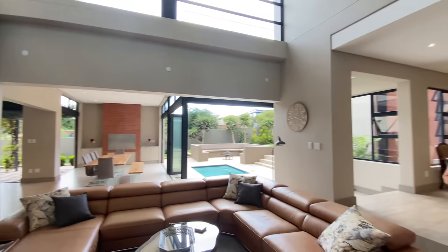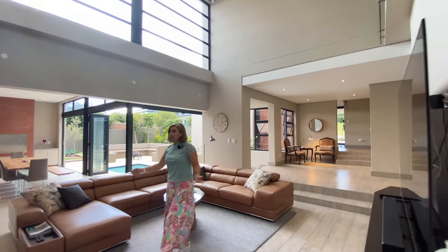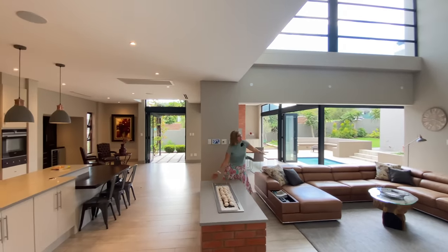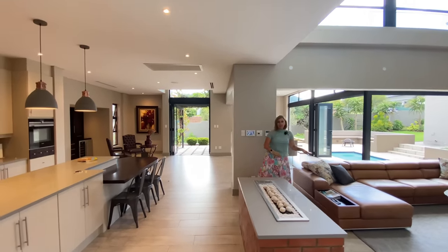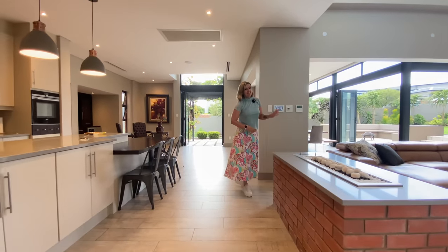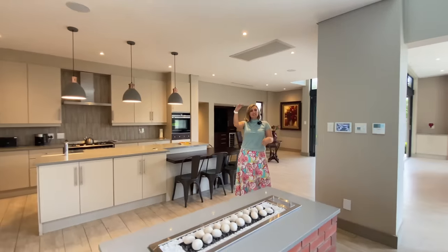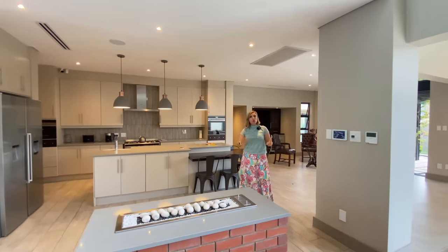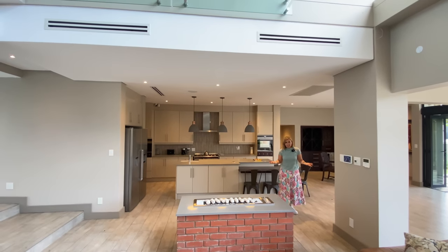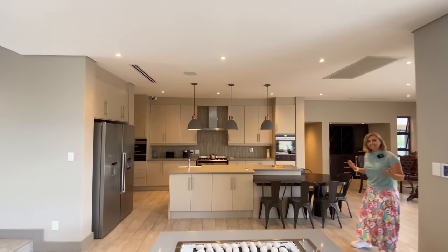Then we step through a second lounge area. So first we had the entrance hall, then the formal lounge space. Now we are into the TV room or another lounge area. And immediately you see this gas fireplace. It's nice and central, and very cleverly designed that it's under the suspended ceiling, so it will warm up the space — the heat will stay in this living area. Again, a show of the engineering spirit that built this house.